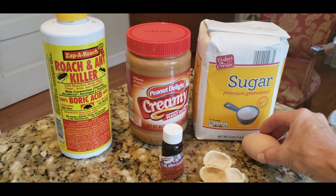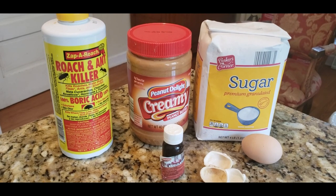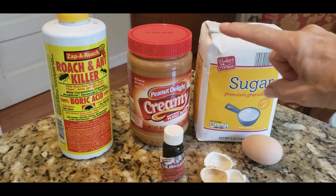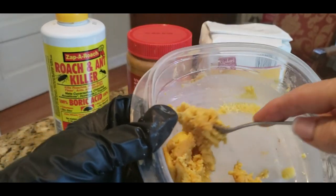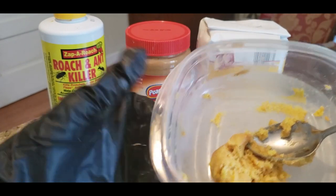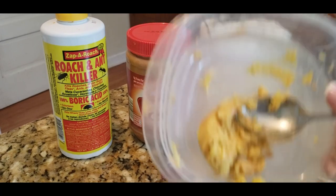Take your boiled egg yolk and add equal amounts of sugar and boric acid. The sugar draws them in, and the boric acid is what kills them and all their friends. You'll need about an eighth of a cup each. Crumble the egg yolk — see how nice and yellow it is — then add an eighth of a cup of sugar and an eighth of a cup of boric acid. You'll have some leftover.